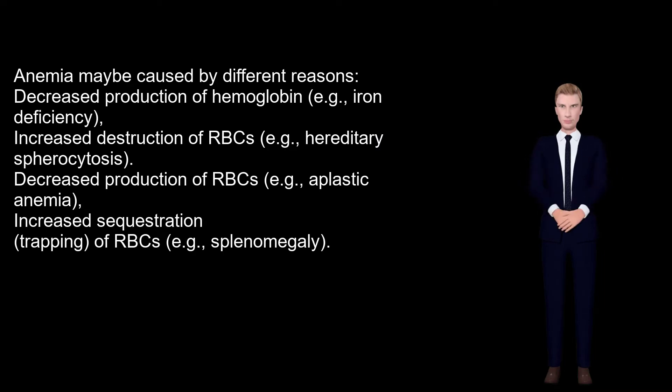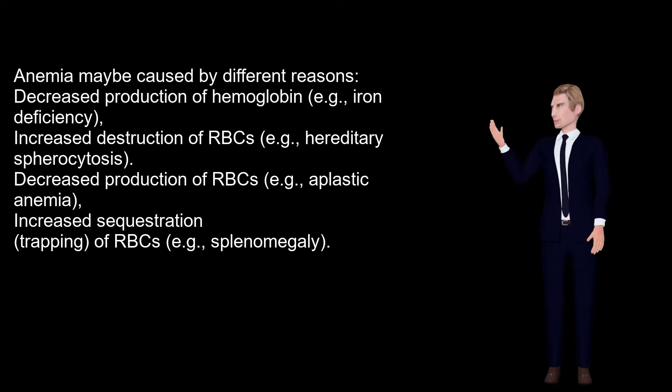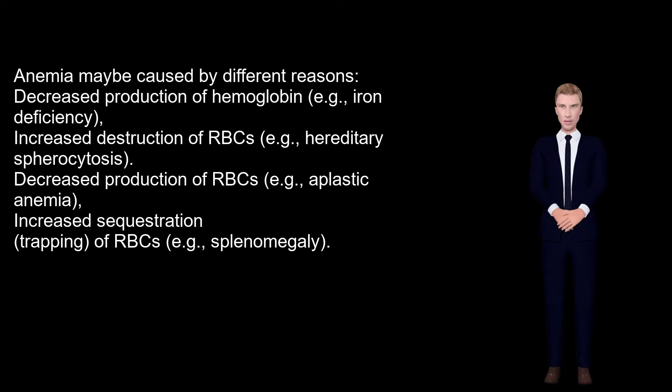Anemia may be caused by different reasons: decreased production of hemoglobin, for example iron deficiency; increased destruction of RBCs, for example hereditary spherocytosis; and decreased production of RBCs, for example aplastic anemia.